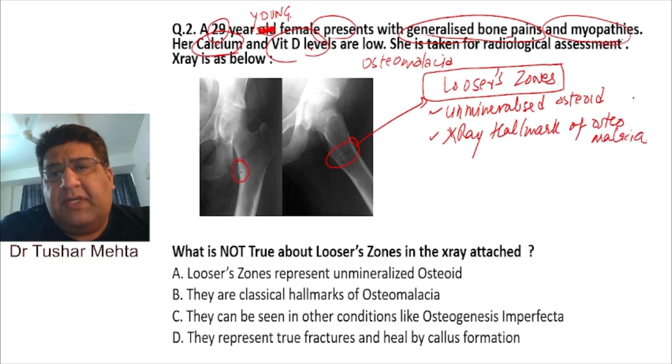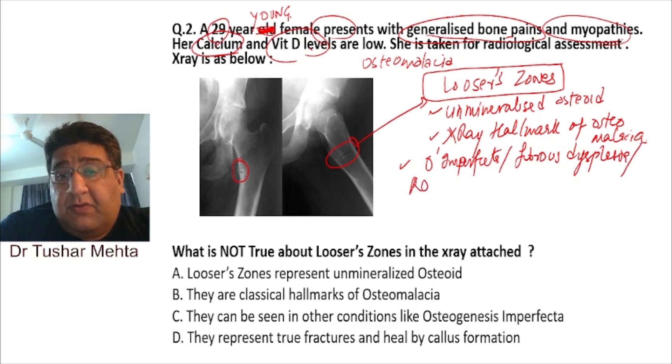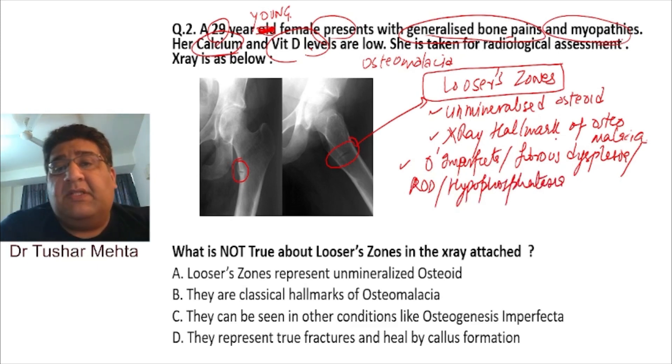Looser zones are the X-ray hallmark of osteomalacia, but they can be seen in other conditions as well — like osteogenesis imperfecta, fibrous dysplasia, renal osteodystrophy, and hypophosphatasia. So these are the conditions where one can also see Looser zones.